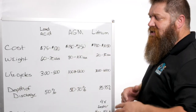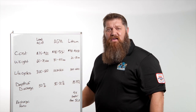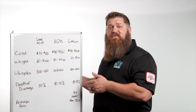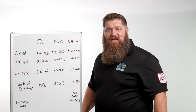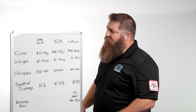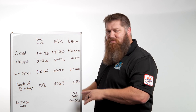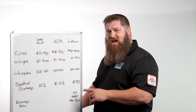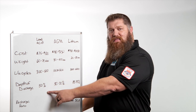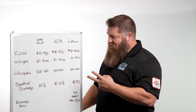Now let's talk considerations. Lead acid batteries need care — once a month you need to pop the caps, check the fluid levels, and if they're low, add distilled water. You also need to clean off the terminals and make sure they're tight. AGMs, on the other hand, we don't have to maintain — just put them in. AGMs do not off-gas. Lead acid batteries off-gas when they're being charged or under heavy load. Lithium doesn't off-gas and doesn't need to be recharged in that same way.